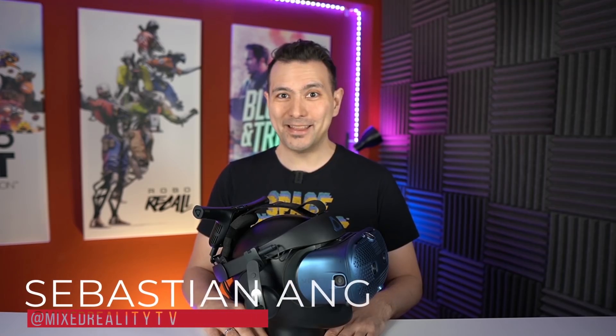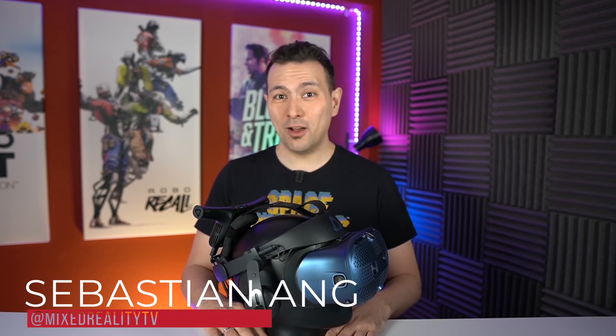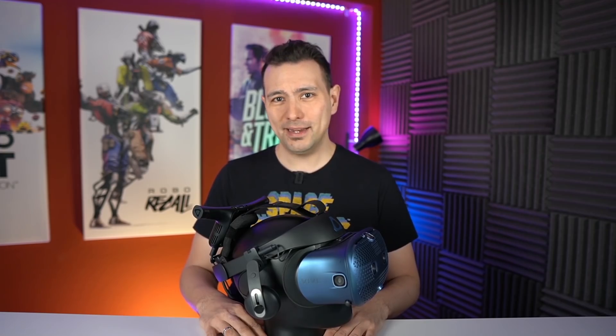Welcome back to MRTV. My name is Sebastian Ang and this channel is all about virtual reality. I bring you unbiased and honest reviews of all the VR headsets and the latest news. If you want to stay up to date about VR, subscribe to this channel and click the bell button so you don't miss any of my upcoming videos.